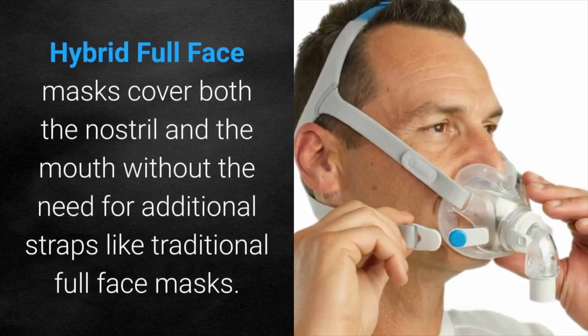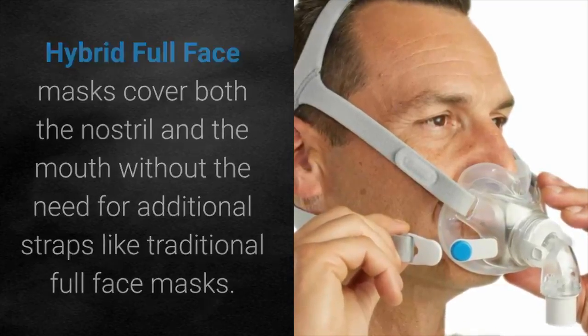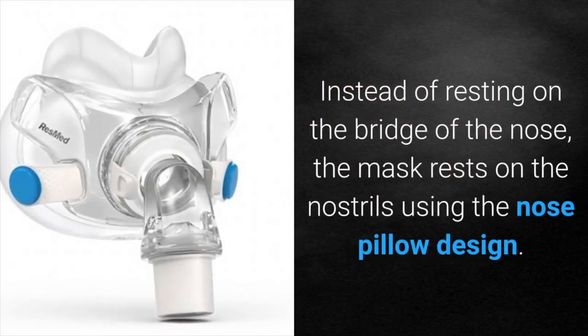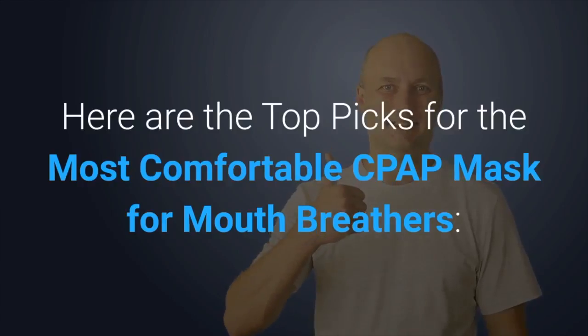Hybrid full face masks cover both the nostril and the mouth without the need for additional straps like traditional full face masks. Instead of resting on the bridge of the nose, the mask rests on the nostrils using the nose pillow design. Here are the top picks for the most comfortable CPAP masks for mouth breathers.